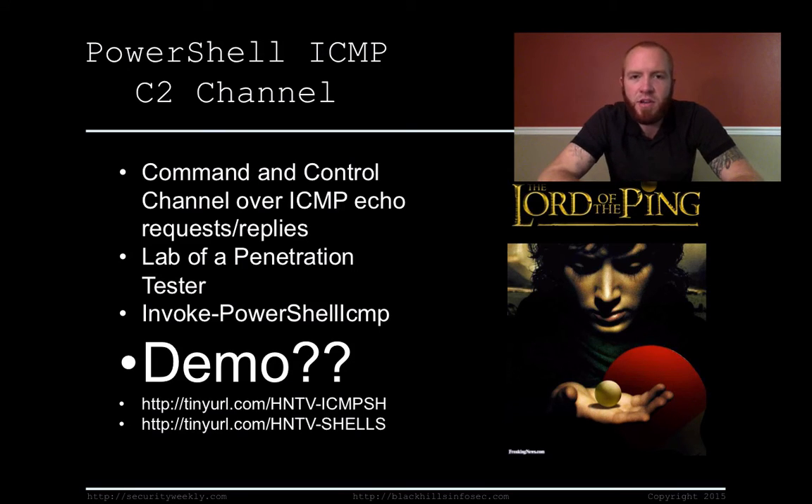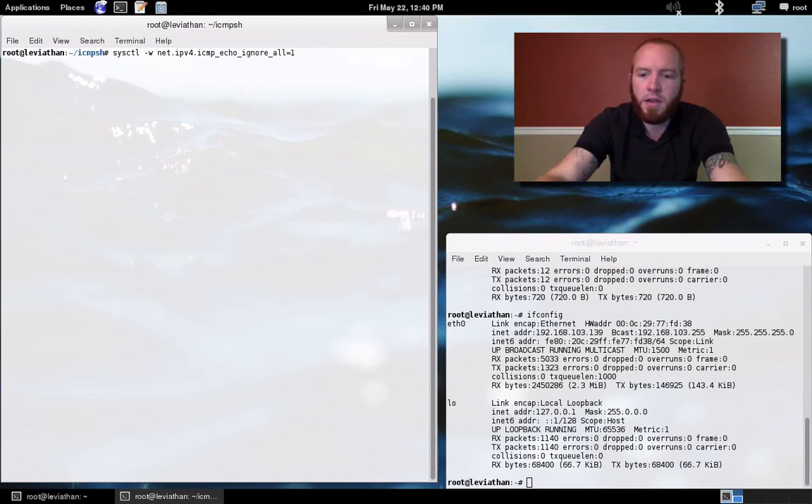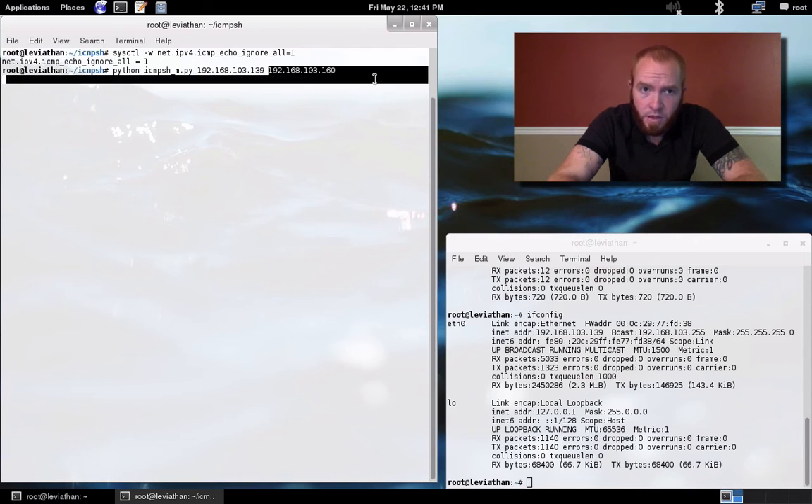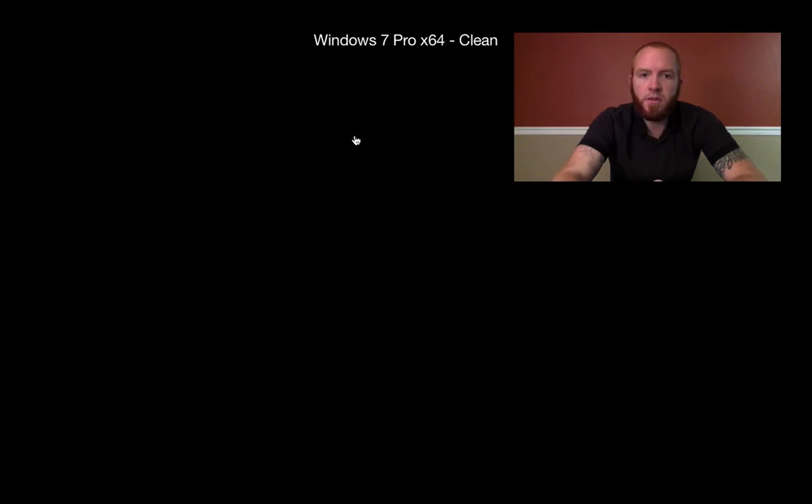What you'll need is the ICMP-SH Python script, which will be our listener, and also the Invoke-PowerShell-ICMP PowerShell script — both linked below. The first thing we want to do on our command and control server is disable or ignore ping requests to the system itself. The reason you do this is if you don't, the victim will be able to communicate to the server but will not receive replies from the server. Then we set up our listener by running the icmpsh_m.py Python script, with the first parameter being our attacking IP — our command and control server's IP — and the second being our victim's IP.